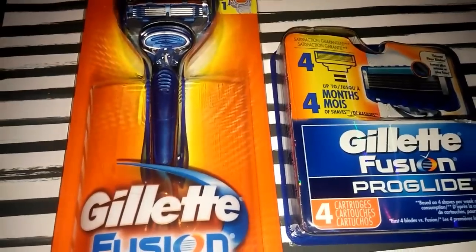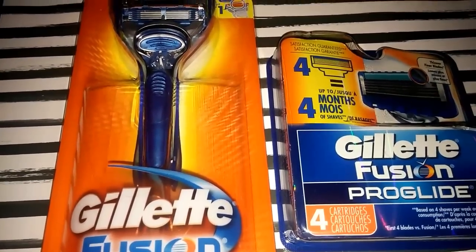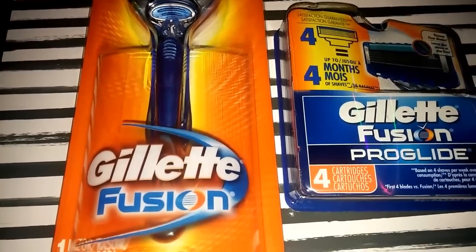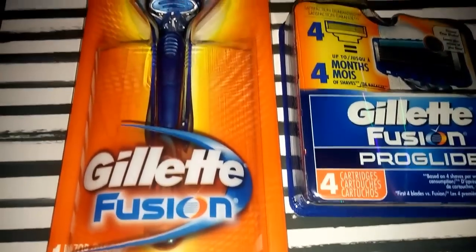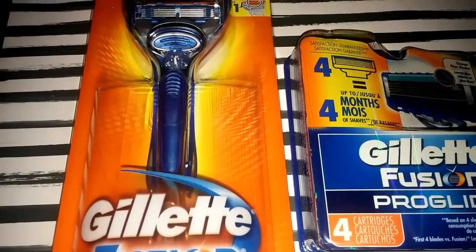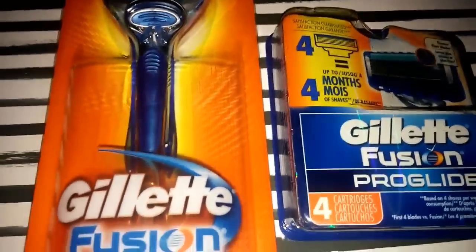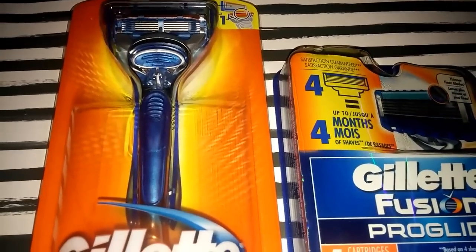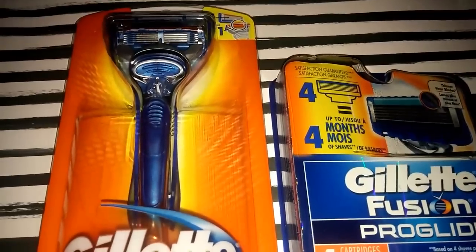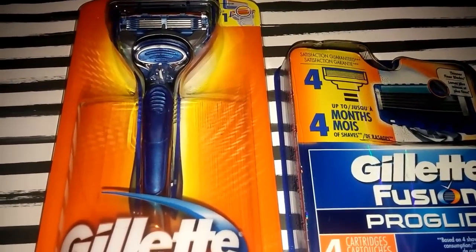This is one of the deals I got this week at CVS. When you spend $30 on Gillette and Venus shavers and products, you get a $10 extra care buck back. When I went in I used the magic coupon machine — the red machine where you scan your card — and it printed a $12 off coupon when you buy a Gillette razor and cartridge, so of course I picked them up.